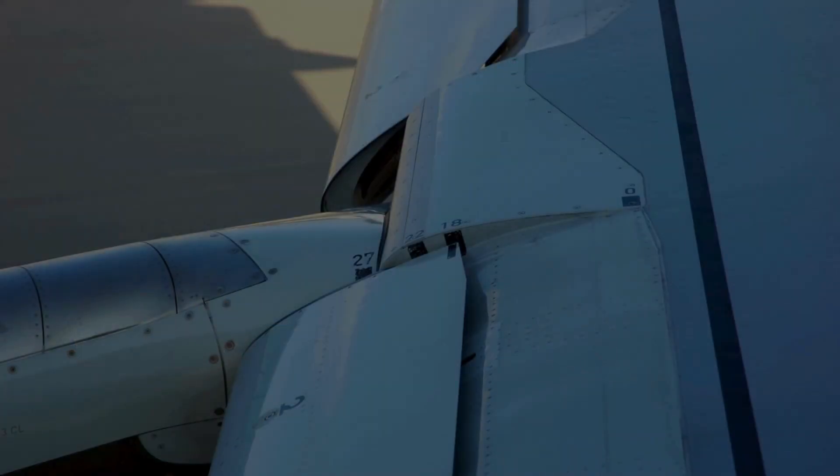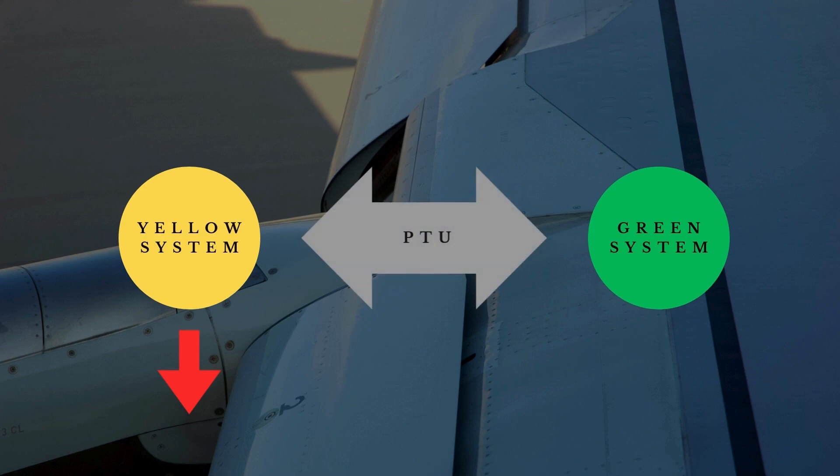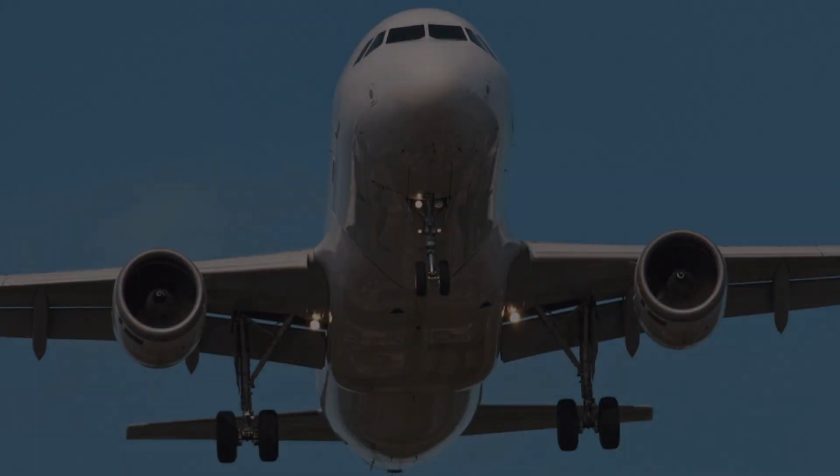Here's how it works. If, for instance, the yellow hydraulic system loses pressure because an engine is not running — let's say during single-engine taxi — the PTU will transfer pressure from the green system to the yellow system. This way, the aircraft can still utilize the equipment connected to the yellow system, despite the loss of pressure.